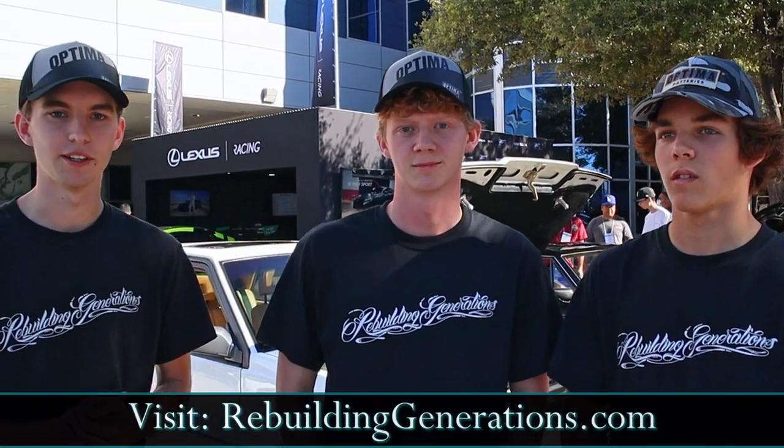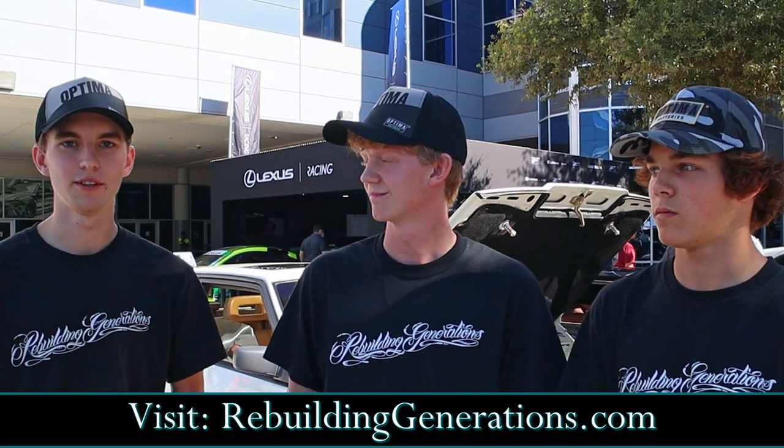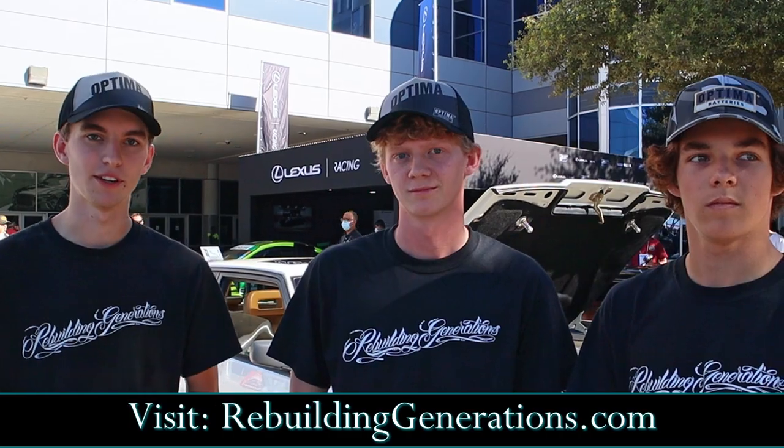Rebuilding Generations is a youth ministry program where experienced older gentlemen are able to mentor and teach the younger generation. It's a super fun time — they meet every Tuesday night, sometimes more depending on crunch time for different projects, and they work on all sorts of cars, taking one car each year to SEMA. They're based in Idaho with a couple of different chapters around the Boise area, and they're looking to do more projects in the future. If you have any questions about the program, follow them at Rebuilding Generations or check out their website at rebuildinggenerations.com.